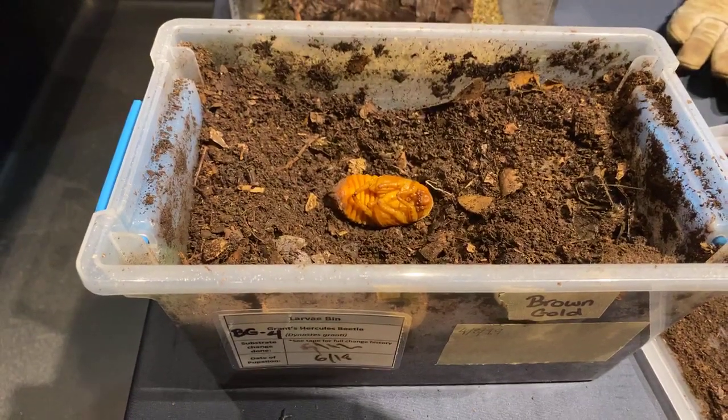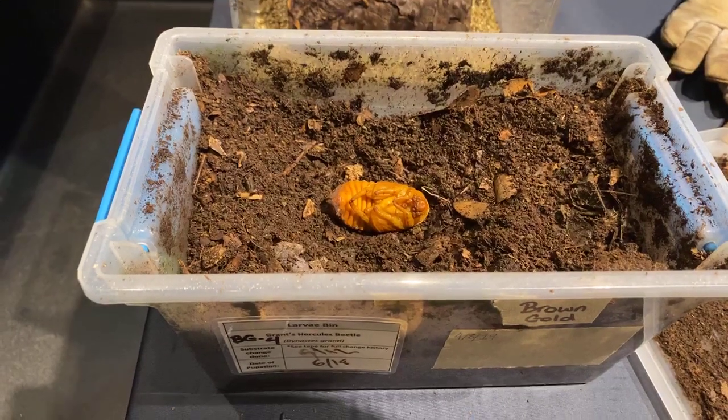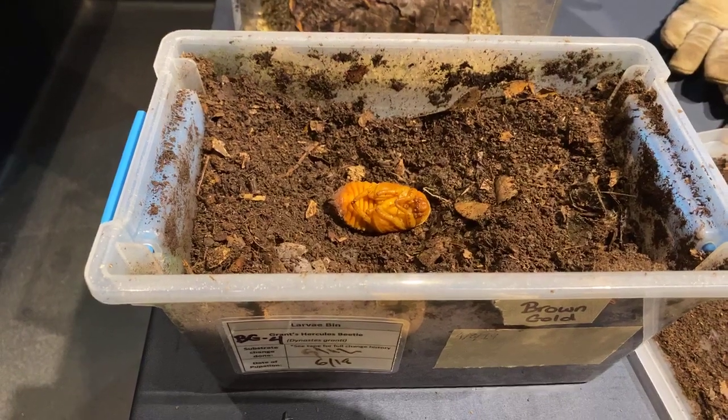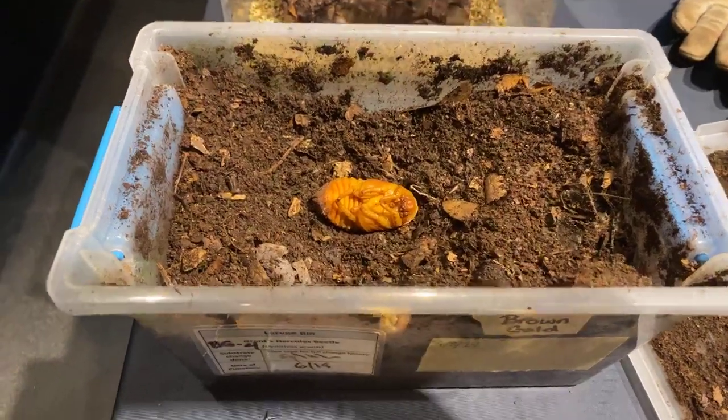We have a question from Don: what is the largest insect at the zoo? That would most likely be our jungle nymphs — they're going to be our heaviest — but our longest is going to be our giant wingless phasmids.